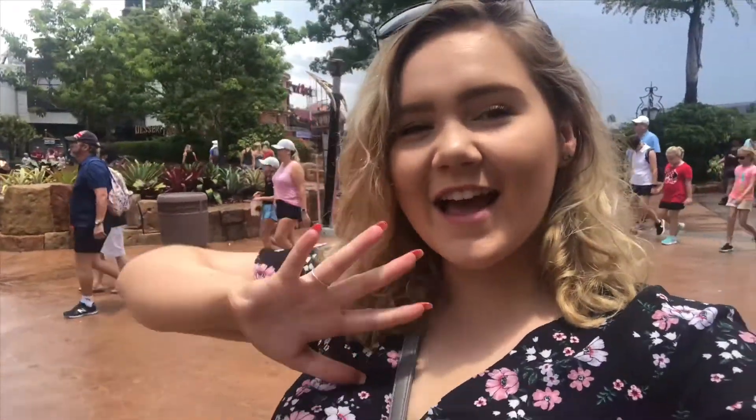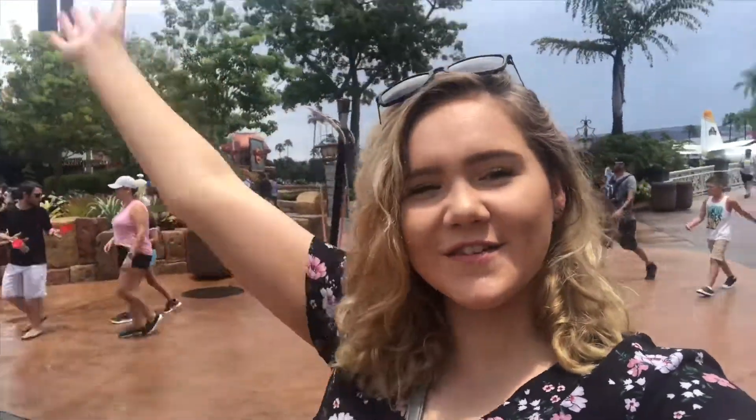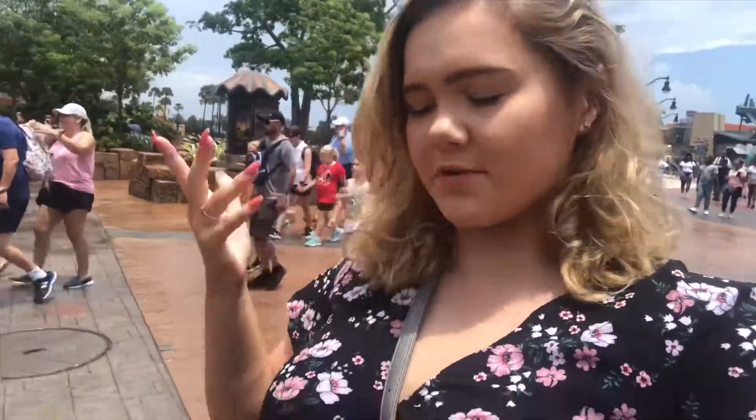Hi everyone! Welcome to Universal Studios! So today we're gonna do some Harry Potter stuff, some superhero stuff, some Dr. Seuss stuff, a lot of stuff.